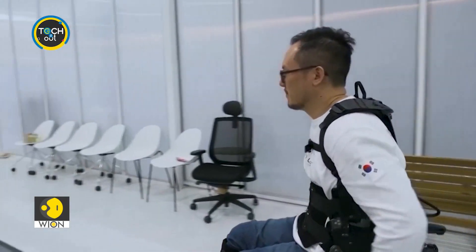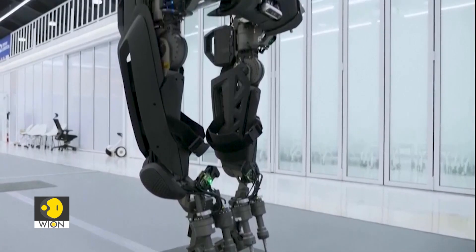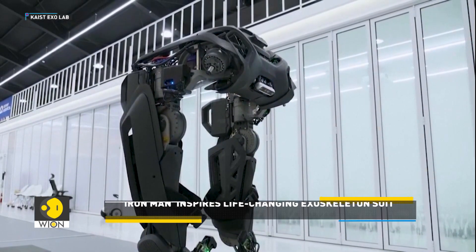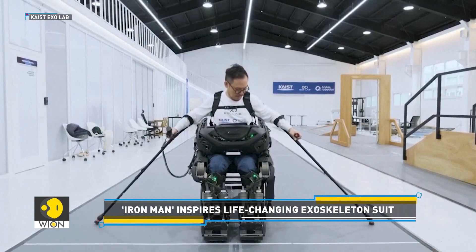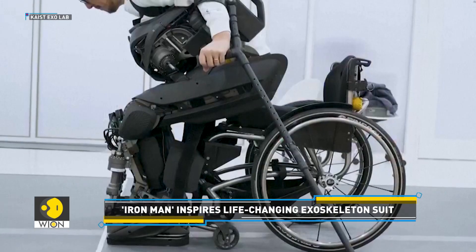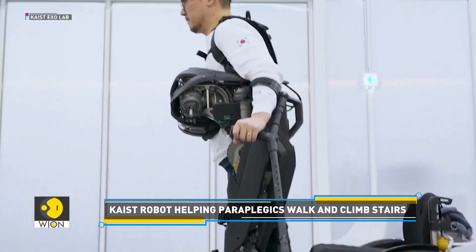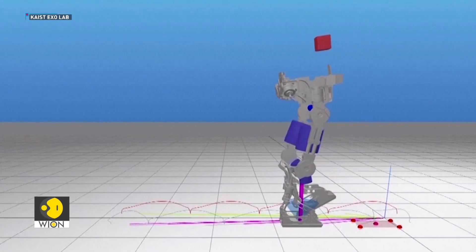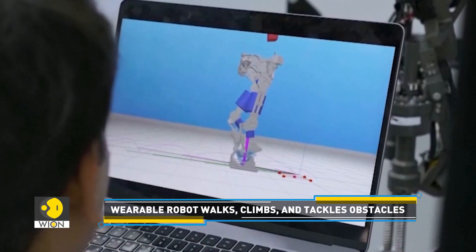A team of South Korean researchers has developed a wearable robot that could transform lives, making Iron Man tech a reality. Imagine a robot that can walk up to you, lock itself onto your body and help you climb stairs or navigate obstacles. The Exoskeleton Laboratory at KAIST is bringing this vision to life.